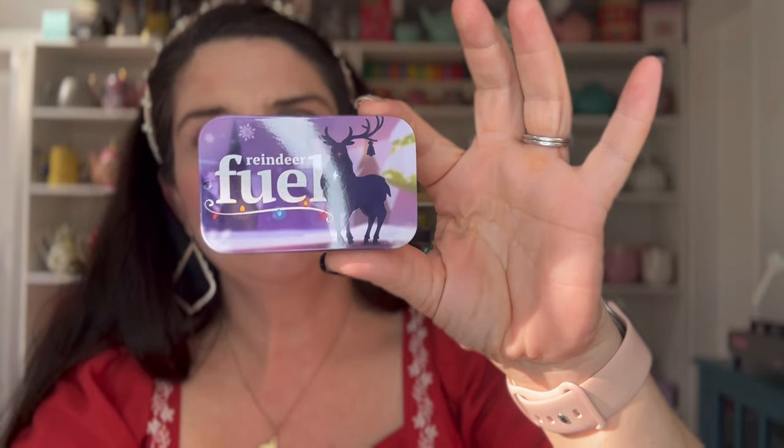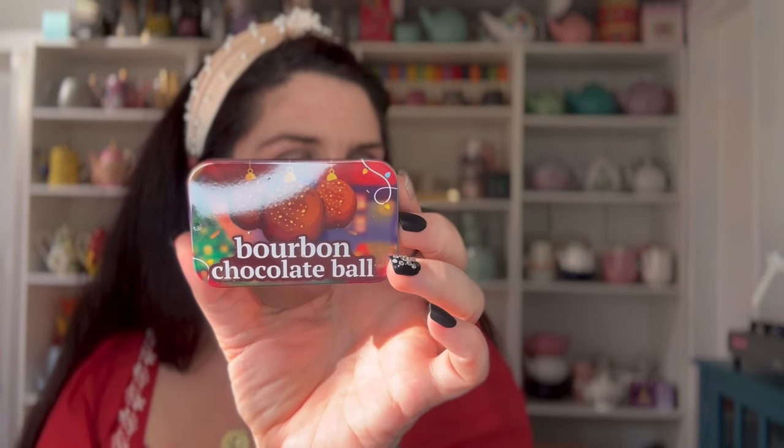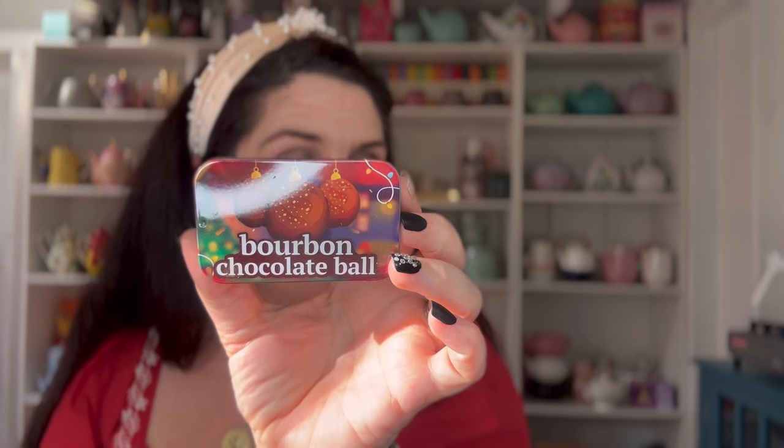This is Reindeer Fuel — this is a wonderful one. It's a black tea with ginger, peppermint, mate, cocoa nibs, and natural flavor. I actually have this tea in my collection. This next one I've not tried and I'm super excited — Bourbon Chocolate Ball. It's chicory, honeybush, vanilla, cocoa nibs, white cornflower, and rose hips. You're going to get the nuttiness and warmth from the honeybush and cocoa nibs.